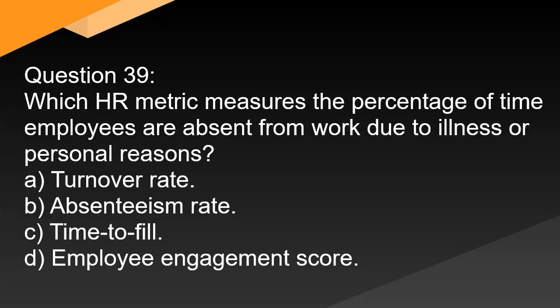Question 39. Which HR metric measures the percentage of time employees are absent from work due to illness or personal reasons? A. Turnover rate. B. Absenteeism rate. C. Time to fill. D. Employee engagement score.